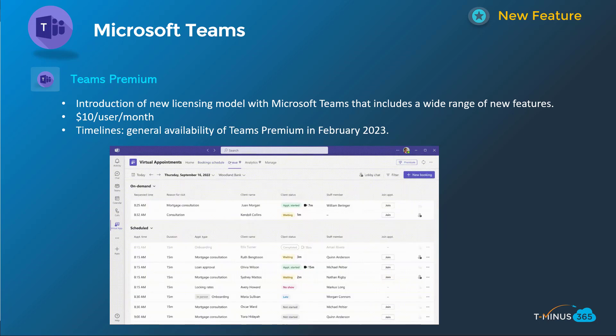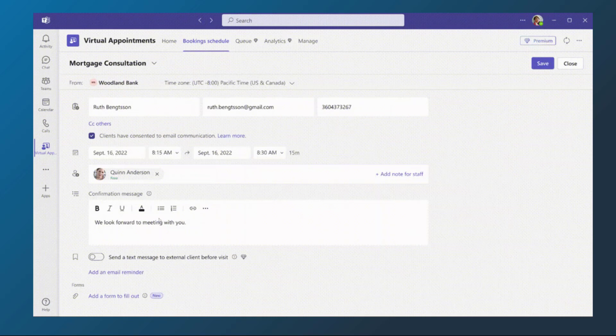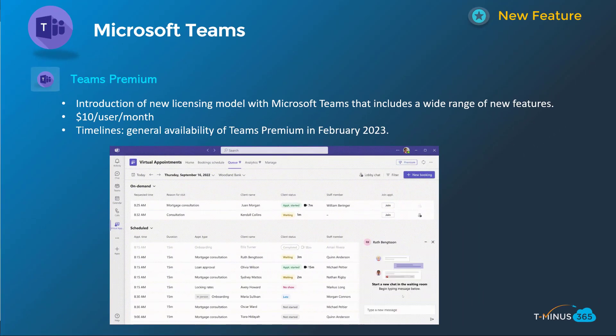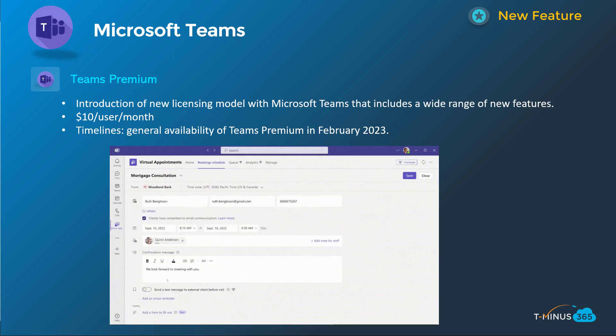This first announcement is related to a new offering called Teams Premium. It's going to expand the licensing model with Microsoft Teams and it includes a wide range of features, one of which I'm showing here called Virtual Appointments. There's a list of features that are moving from the standard offering into the premium offering. You can check those out on my blog post linked below, which includes all the features coming into Teams Premium along with the features moving from standard into the premium licensing model. This will happen in the February timeframe of next year for general availability and will be charged at $10 per user per month initially.